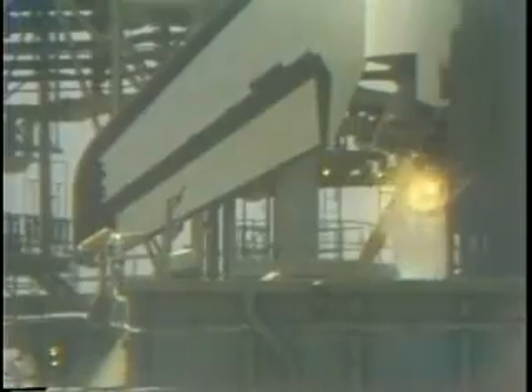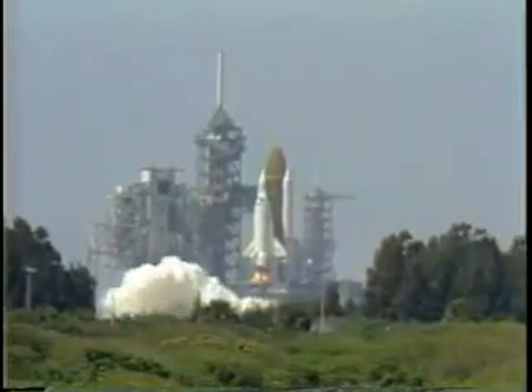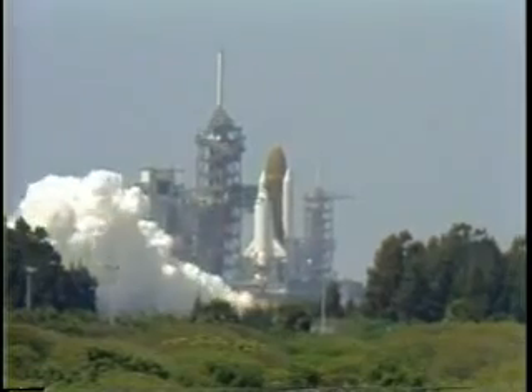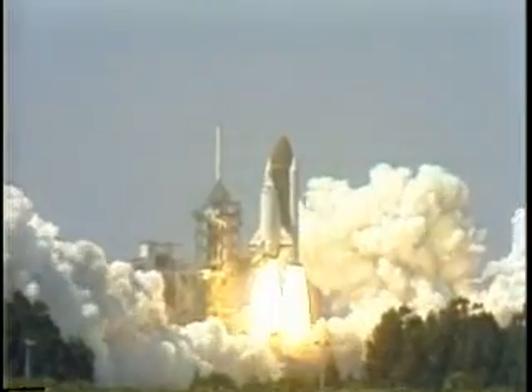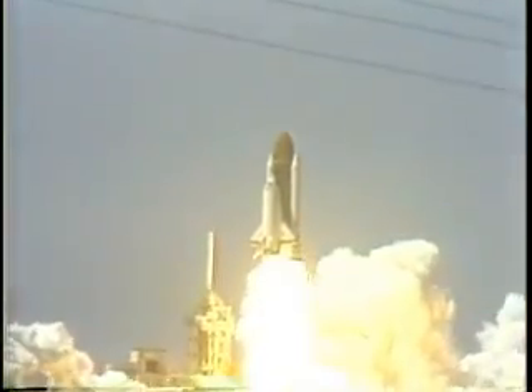7, 6. We have main engine ignition. 4, 3, 2, 1, 0 and liftoff. Liftoff of the orbiter Challenger and the sixth flight of the space shuttle.